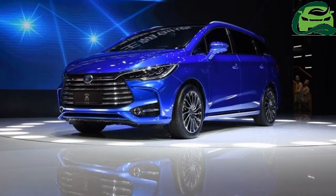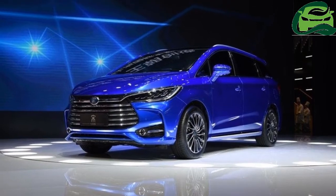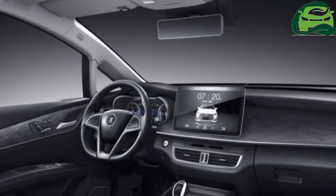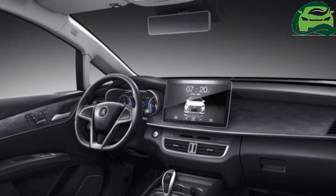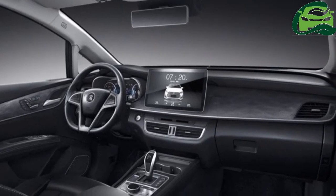BYD released the 2017 BYD Song 7 MPV at Auto Shanghai 2017 this week. The all-new Chinese MPV looks like a swankier cousin of the Toyota Innova.